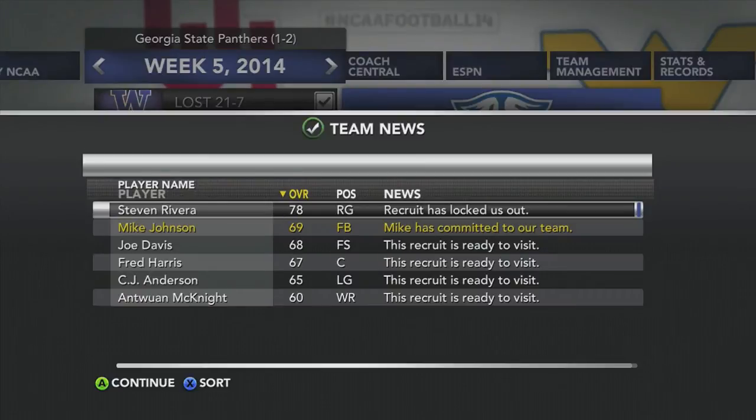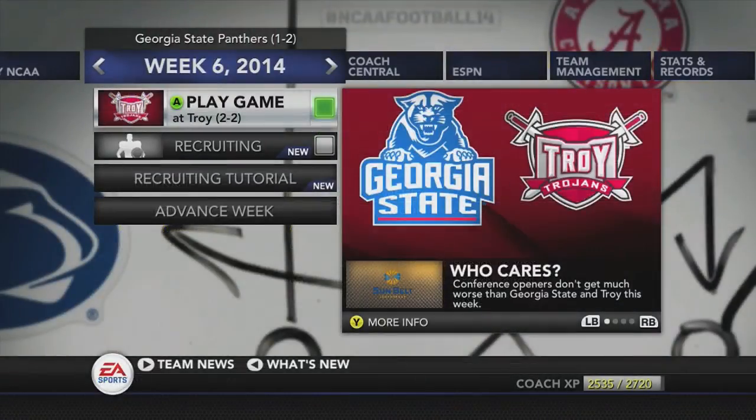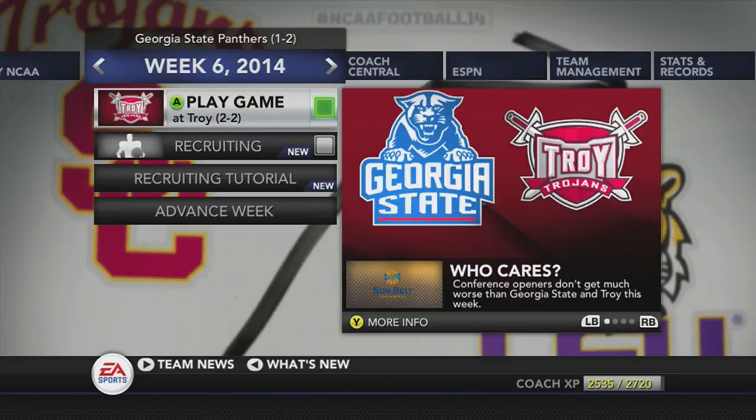We advance the week and get our first commit: Mike Johnson, a 69 overall fullback, has committed to our team. We have some people ready for visits so we are in week 6 now. For the next episode, we will start our Sunbelt Conference play in week 6. We come into this week 1-2 and Troy is 2-2. If you like this episode, please give it a thumbs up, hit that subscribe button, and we'll catch you in the next episode.